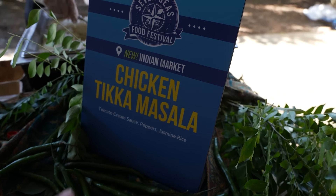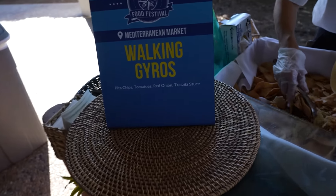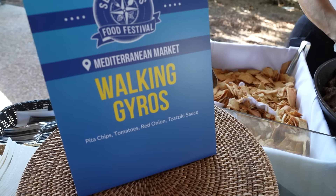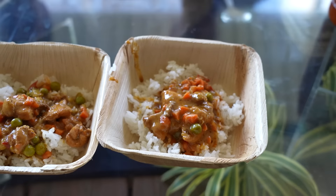We've got a couple of items here. One is the chicken tikka masala from the Indian market, which is brand new. And then the other one is walking gyros from the Mediterranean market — a returning booth but a new item. It has pita chips, tomatoes, red onions, and tzatziki sauce. The chicken tikka masala has tomato cream sauce, peppers, and jasmine rice.